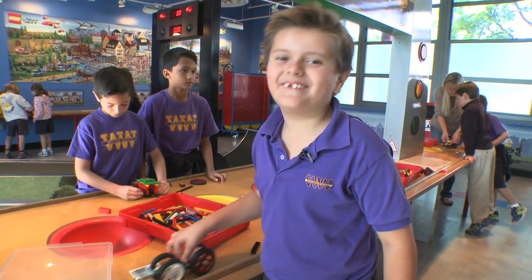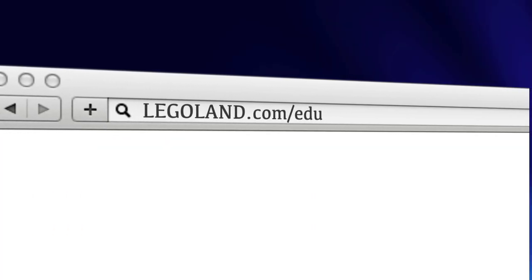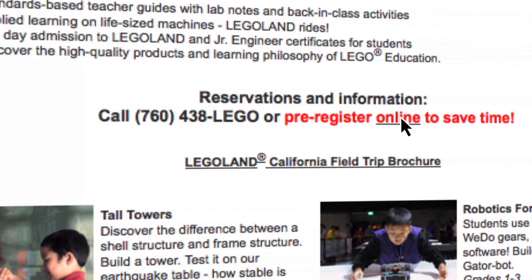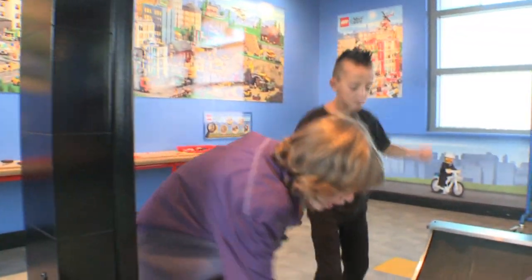I think it's awesome. For more information, visit legoland.com/edu. To reserve a class, click the pre-registration link or call 760-438-5346. Hands-on STEM, 21st century learning, and project-based learning. We won!